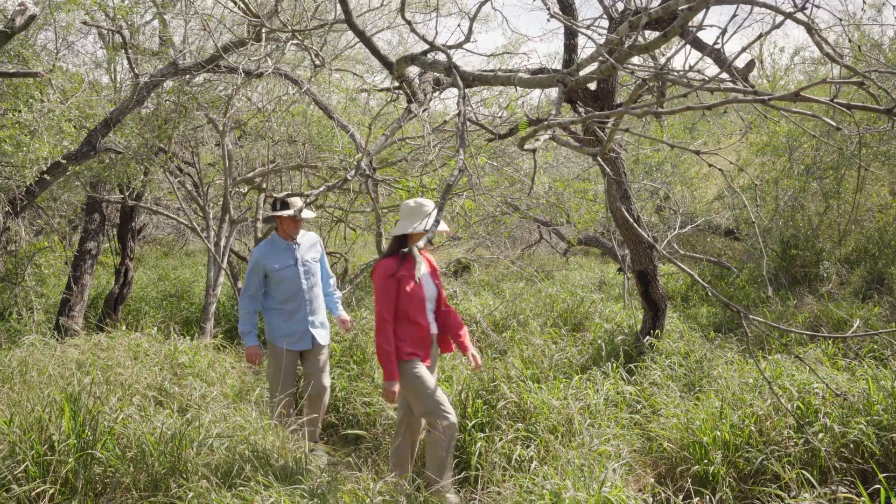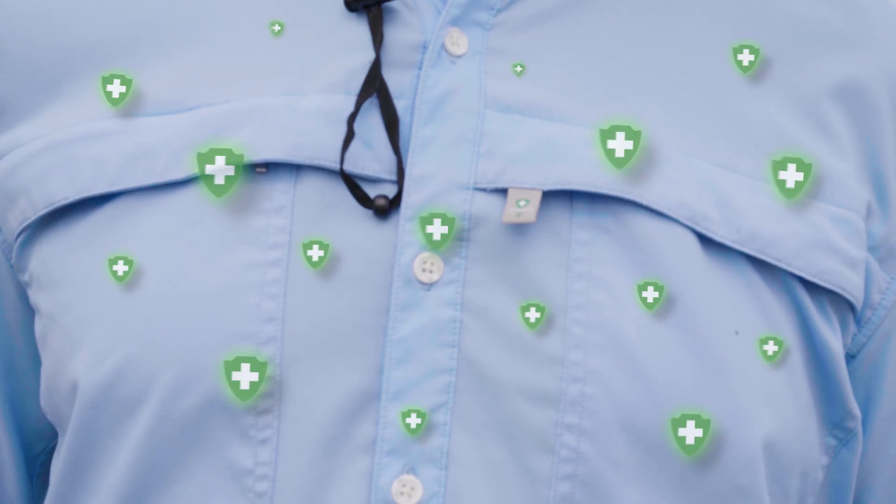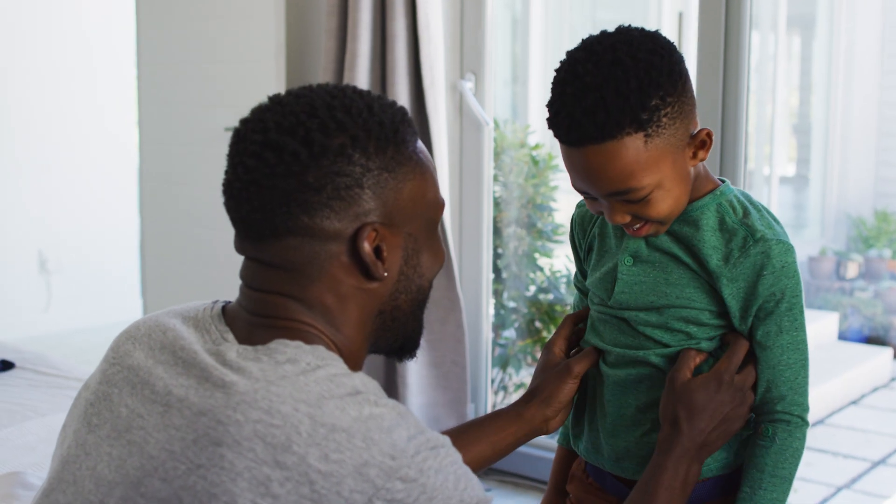Introducing Insect Shield, your ultimate protection against pesky bugs. Insect Shield clothing and gear repels insects, helping you prevent bug bites simply by putting on your clothes or using the gear.